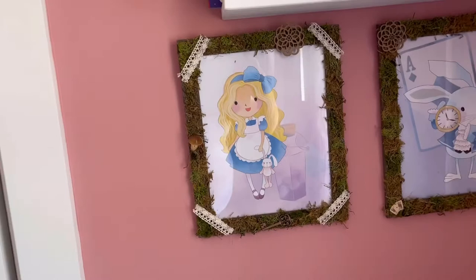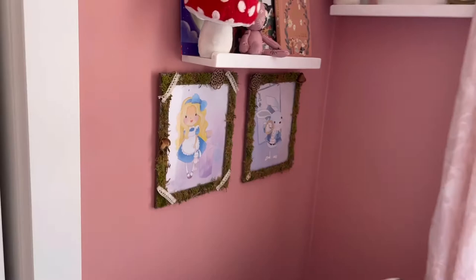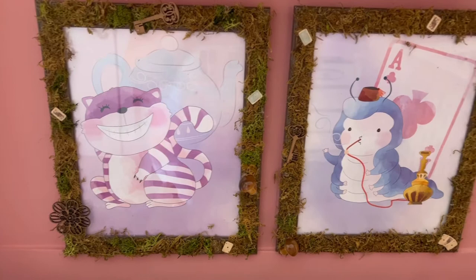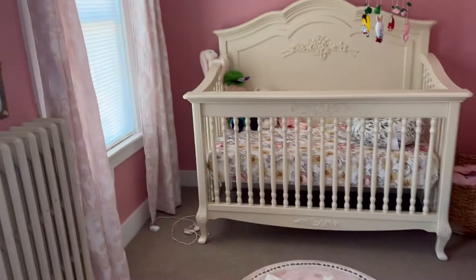Down here we have two of her Alice prints. I did hand-make the frames — I just did moss and cool little cutouts — so we have Alice and the rabbit. Over here we have her space heater; we are going to get a cover for this eventually but they're like $300 so we're holding off. We have two more Alice prints here: Cheshire Cat and the Caterpillar, or Absolem. I still have a few more things to put on this shelf, but this is her little teacup collection and her little rabbit. And then panning this way we have her adorable little white rabbit rug with her beautiful crib.